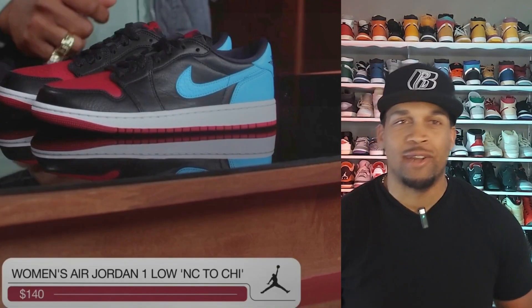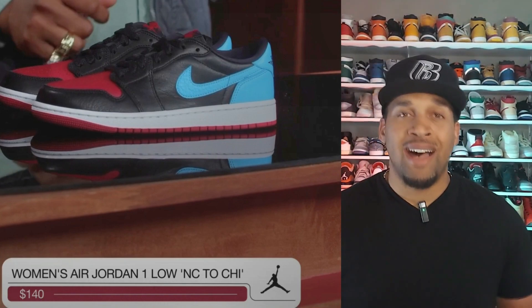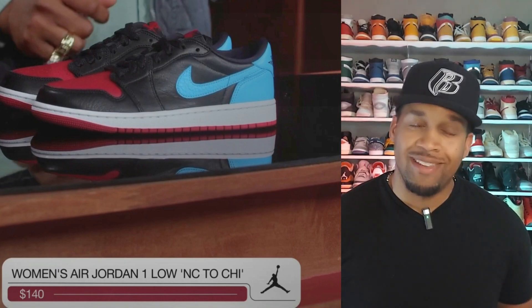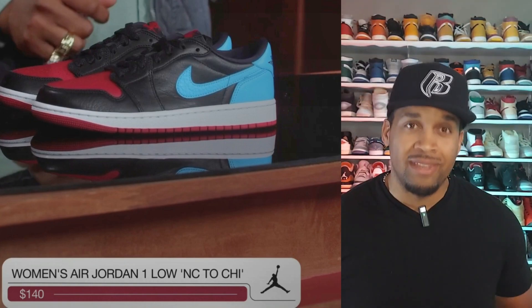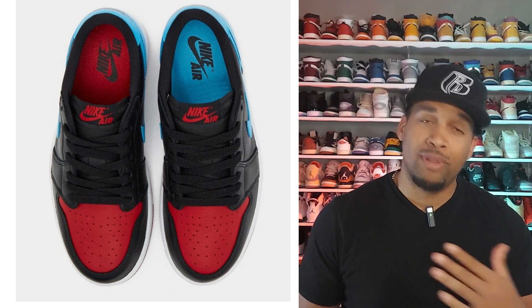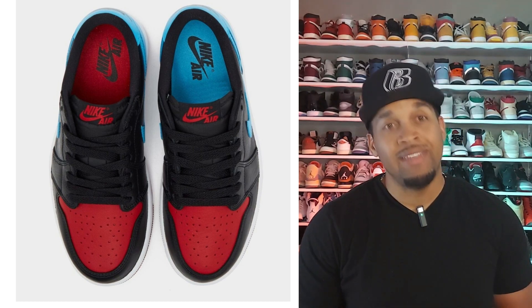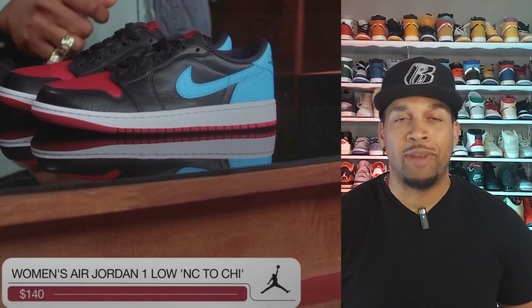Dropping in July is the Women's Air Jordan 1 UNC to Chicago. Retail on these is $140 — this is a low version of a high that the ladies got several years ago, and it did not come in extended sizing, and neither will these. This is definitely a hot shoe. I love the unique touch of the insole — one shoe has a red insole and the other is blue. The details make these a must cop for the ladies, and I'll be helping my fiancée grab a pair and bring you guys a review.